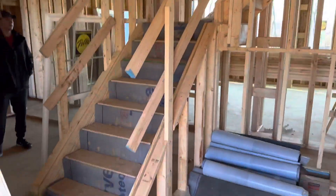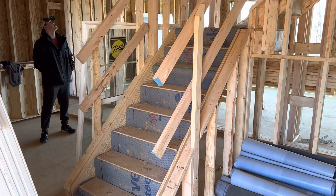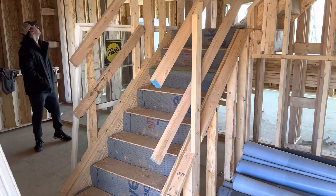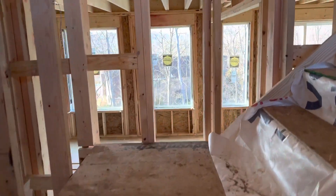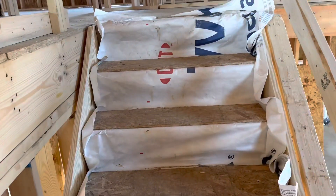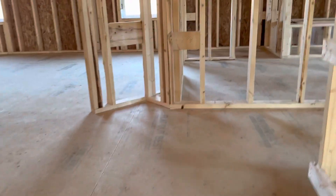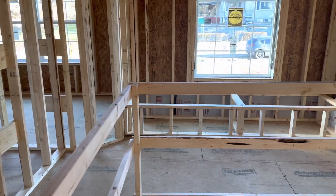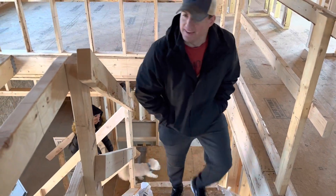Look, they got stairs. They got stairs going up — one, two, three, four, five, six, seven stairs to the first landing. And then one, two, three, four, five, six, seven stairs to the second landing. Here comes Jared — he's going to make sure they're sturdy. They didn't fall down.